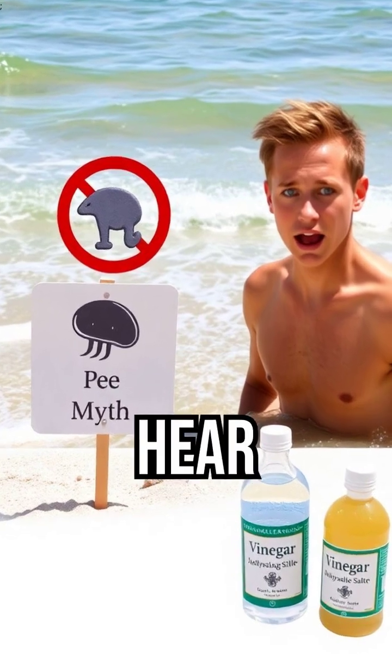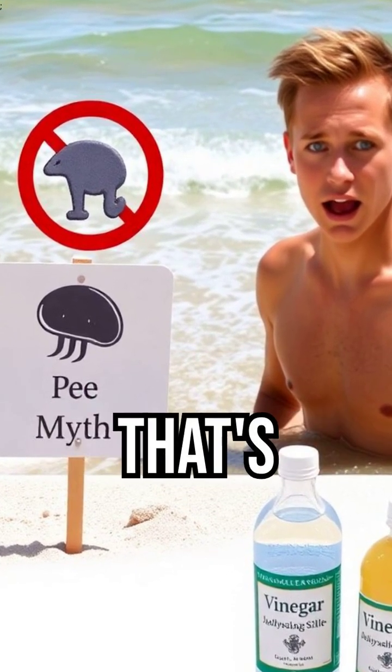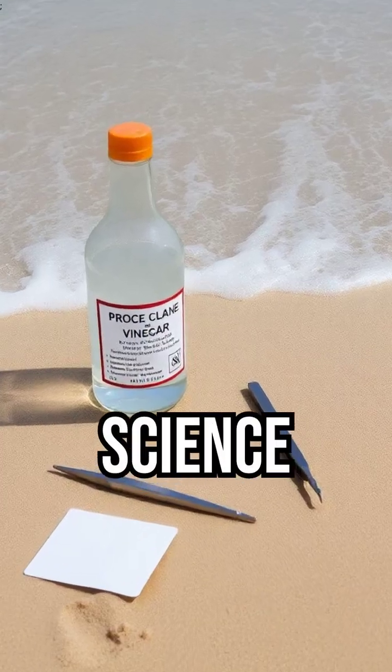So next time you hear someone say, pee on it, you can confidently say that's a myth. Stick to science for a safer, sting-free beach day.